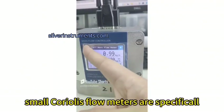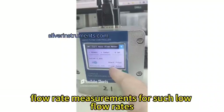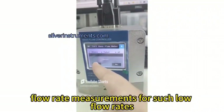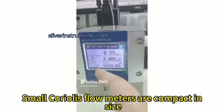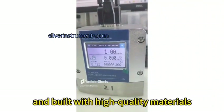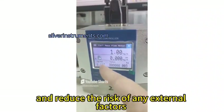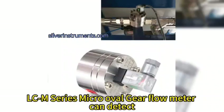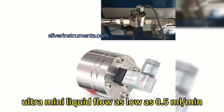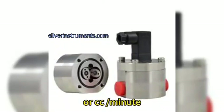Therefore, small Coriolis flow meters are specifically designed to address this issue and offer precise flow rate measurements for such low flow rates. Small Coriolis flow meters are compact in size, lightweight, and built with high-quality materials to ensure minimal interference with the flow of the fluid and reduce the risk of any external factors affecting the accuracy of measurements. The LCM series micro oval gear flow meter can detect ultra-mini liquid flow as low as 0.5 milliliters per minute.